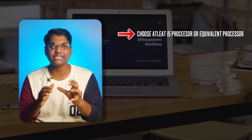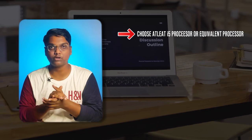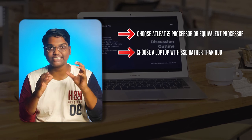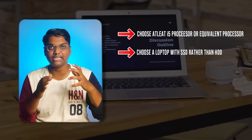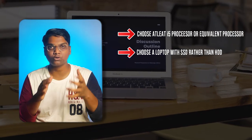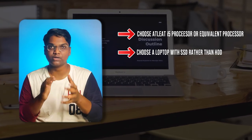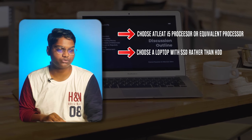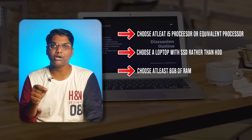You have to choose a good laptop with good specifications. First, choose at least an i5 processor or equivalent processor. Second, choose an SSD — because nowadays HDD is used by a lot of people compared to SSD. Choose a minimum 256GB SSD and at least 8GB of RAM.